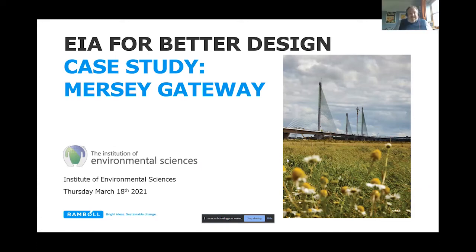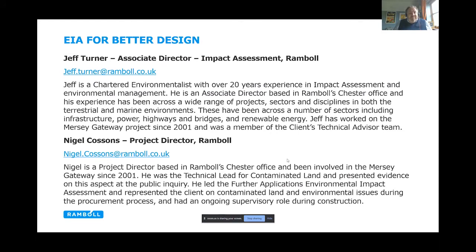Good morning everybody. The case we're going to discuss today is the Mersey Gateway project. It's quite a good project in that it's been running for just under 20 years and has gone through quite an extensive design process and is now operational. My name is Jeff Turner, I'm an associate director with Ramboll in the Chester office, with over 20 years' experience in impact assessment and environmental management across a wide range of projects in terrestrial and marine environments, covering infrastructure, power, highways, rail, bridges, and renewable energy. I've been working on the Mersey Gateway on and off since 2001 and recently was a member of the client's technical advisor team.